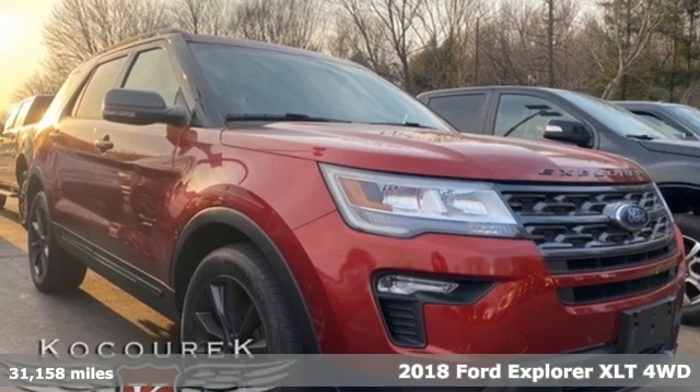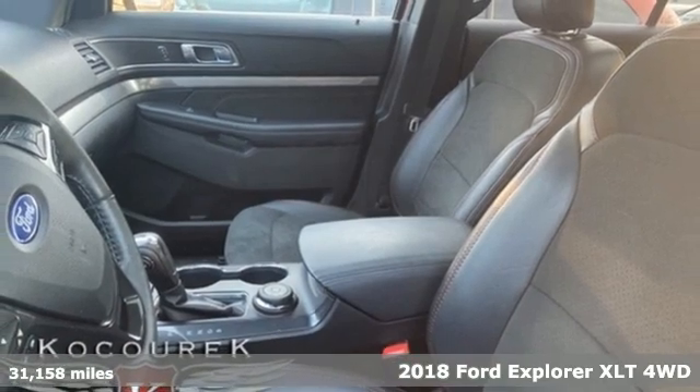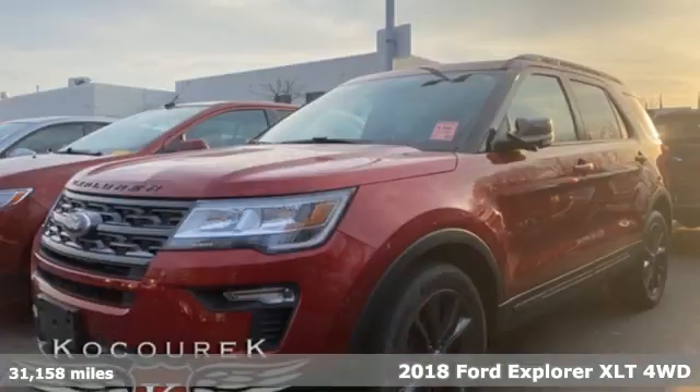Here's a 2018 Ford Explorer. Ford is America's best-selling vehicle brand. It comes with the features you need and, better yet, want.